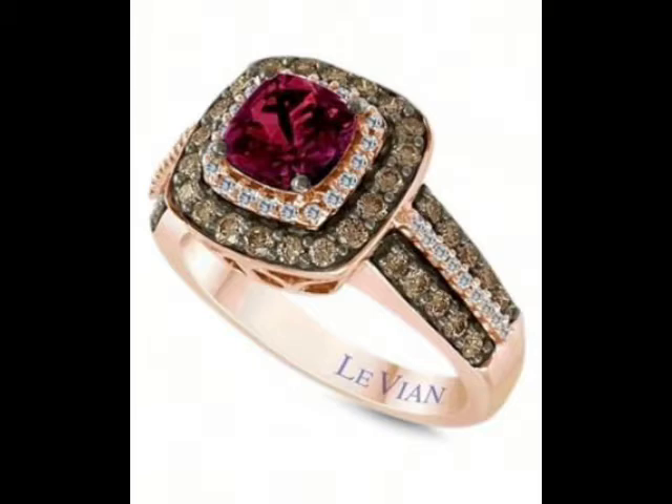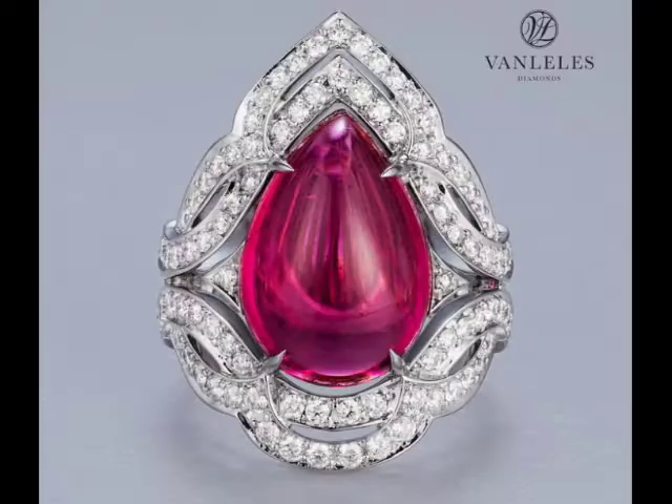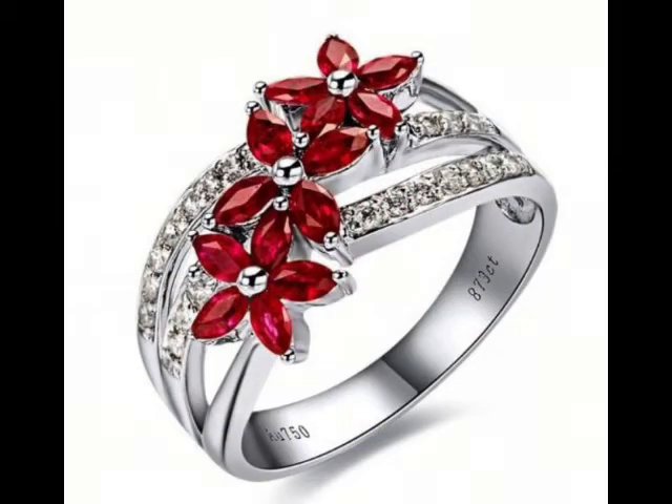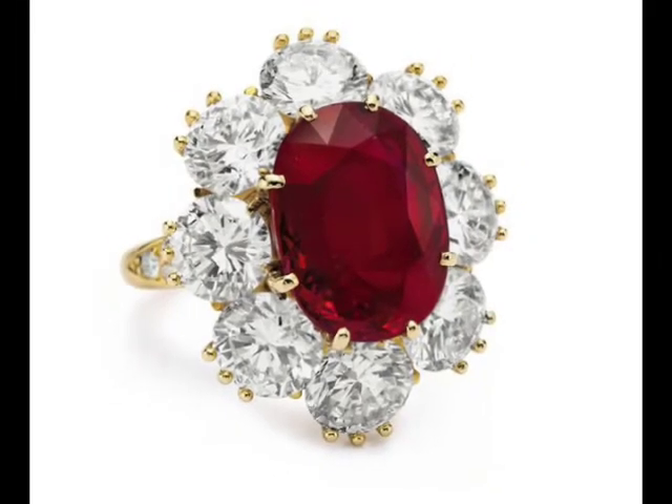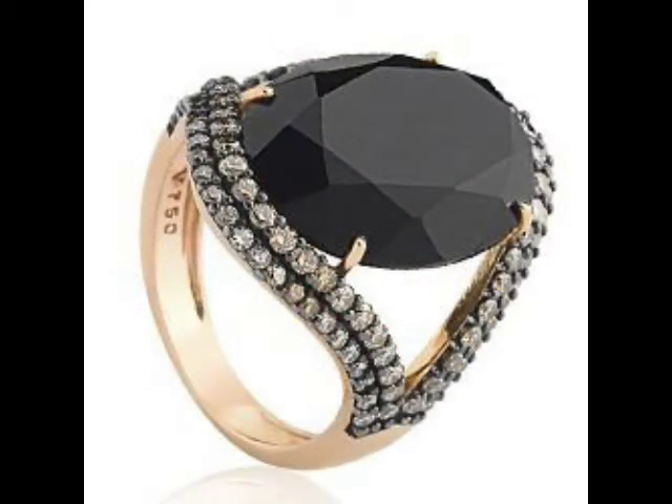Friends, it looks very beautiful, as you can see. Ruby is very beautiful. Here are fancy ring designs and heavy ring designs. Ruby with white stones looks very beautiful.